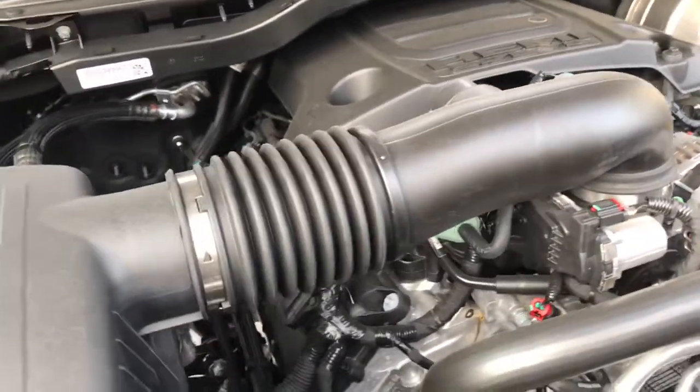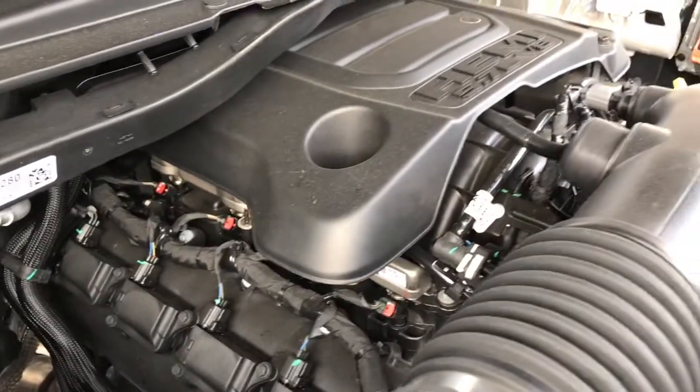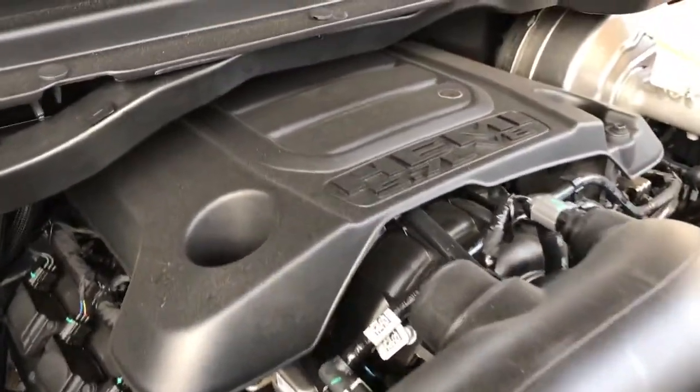What that MDS does is when traveling at a consistent highway speed, it will shut off four of your eight cylinders for better fuel efficiency.